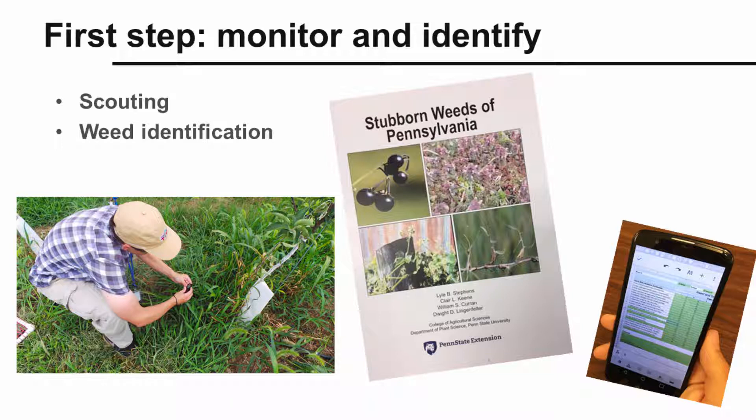The very first steps in integrated weed management are monitoring or scouting and identifying weeds. You cannot manage weeds without knowing what they are and where they are in your fields. It's very important to know whether you're dealing with grasses, sedges, or broadleaf weeds, and whether they're annuals or perennials.